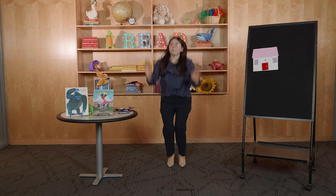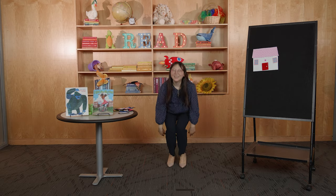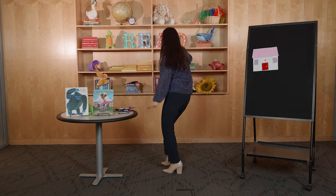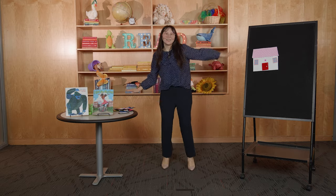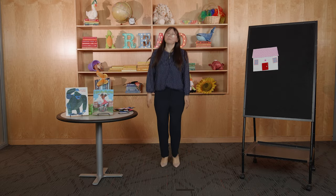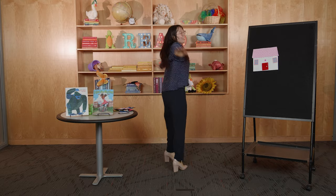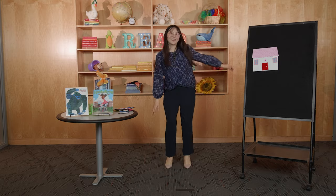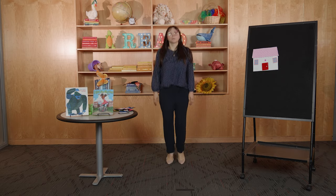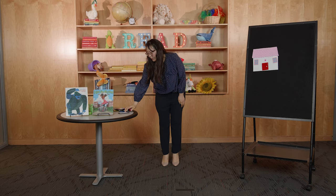And now we are going to stomp our feet! Zapatillas sin parar — everyone stomp, stomp your feet! Date una vueltecita — come on and turn around! Y salta, salta, salta — let's jump, jump, jump up and down! Baja y sube — move your body up and down! Baja y sube sin parar — move your body up and down! Date una vueltecita — come on and turn around! Y salta, salta, salta — let's jump, jump, jump up and down! Good job, woo!